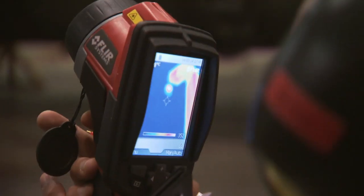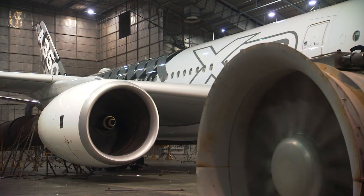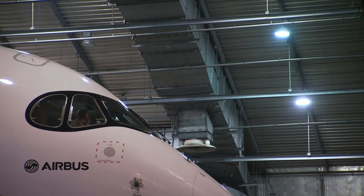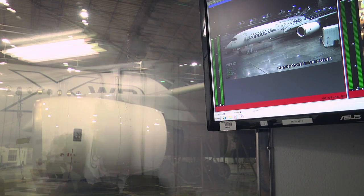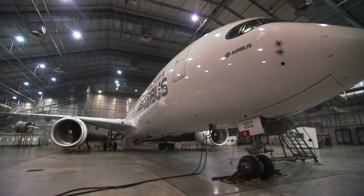We went to the hot part, so it was plus 45 degrees. We did that for two days. The checks were done for the engine, the air conditioning, and all the various systems such as the hydraulics and the electrics. Basically, all systems can suffer from the heat.